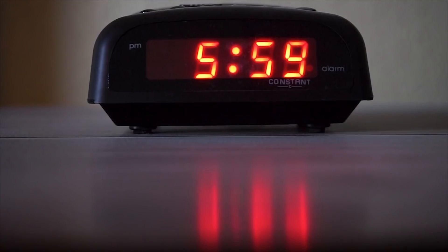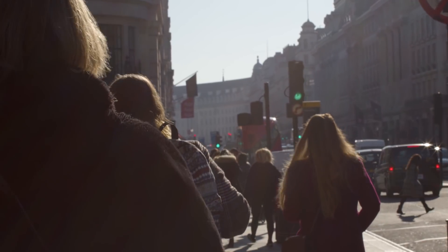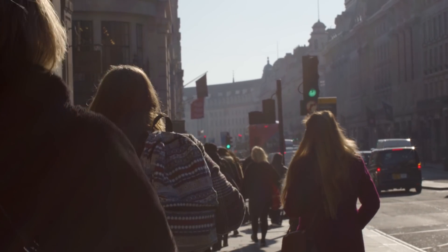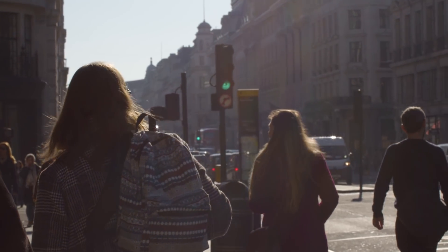A lot of people, including myself, have also had success trying this in the middle of the night. If you set an alarm for around 5am, use the technique, and then fall back asleep, you pretty much enter directly into a dream, which means that the phrase you just repeated will be fresh in your mind and you will be more likely to think about it in the dream world.